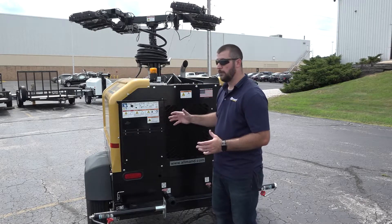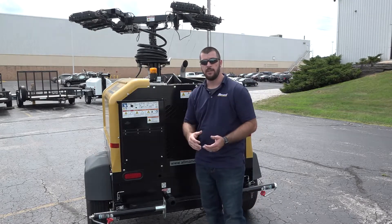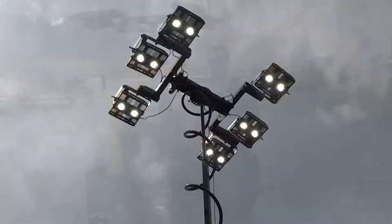This unit comes in a few different options such as an 8K, 15K, or 20KW setup. You can also do a four or a six light configuration.